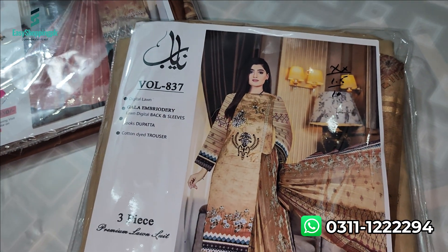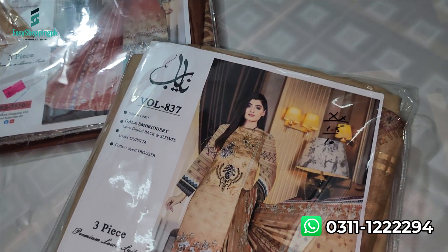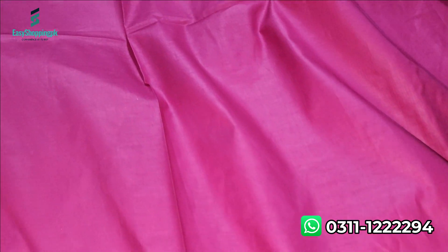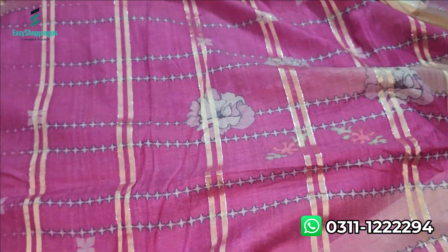This is a shocking pink color dress. It is very beautiful. It comes with a plain trouser, which is also very beautiful. With this, there is a diamond fabric. It is very soft and easy to carry. It is a shocking pink color.